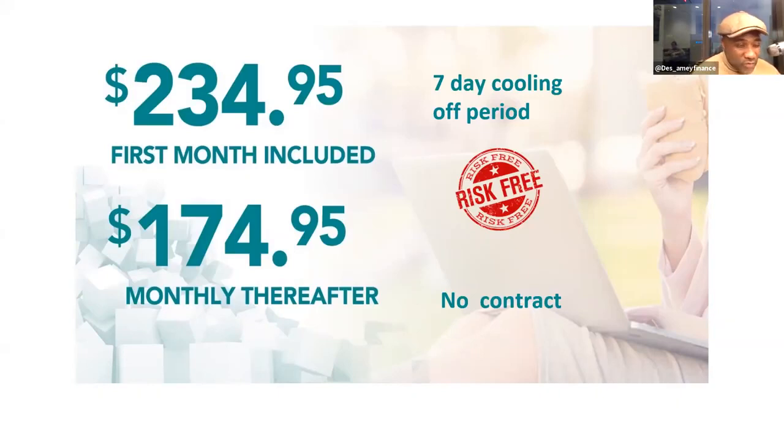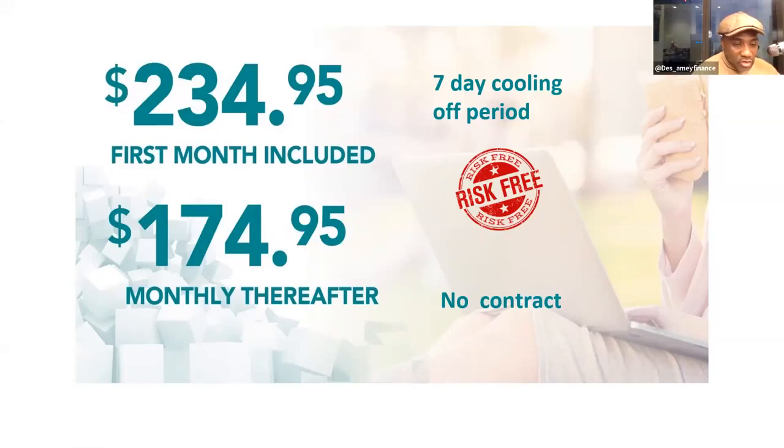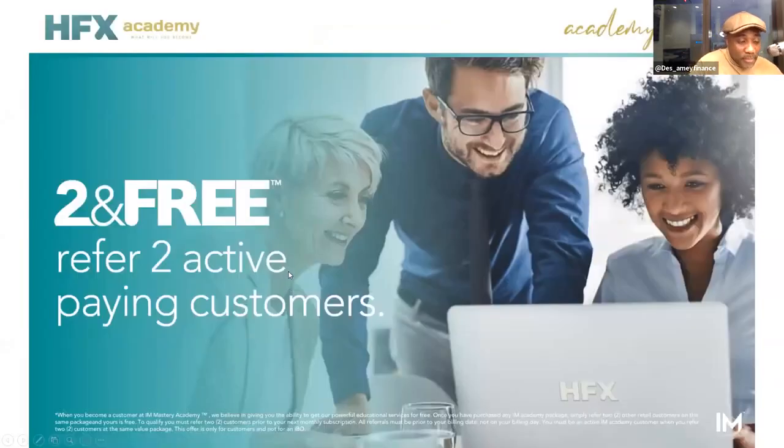It will cost $234.95, which is roughly £170 for your first month, and then £127 for subsequent months. Think of this like a business with an upfront cost and ongoing monthly expenses - but you're spending money and making money. If you don't want to pay every month, you only have to introduce two people to the platform, and once they become actively paying customers, you no longer pay for your subscription.